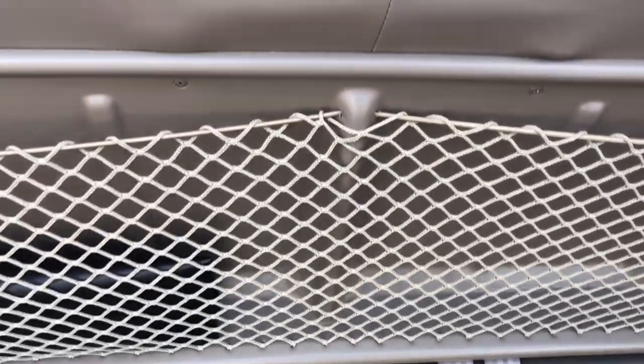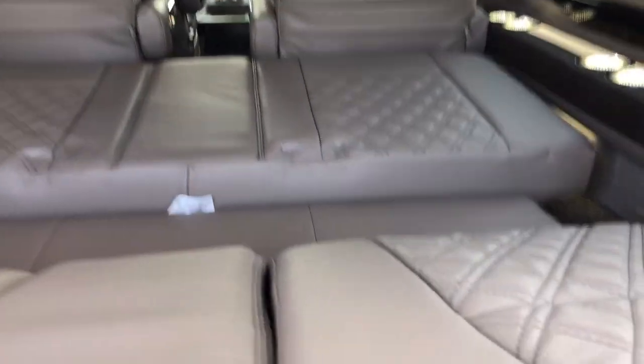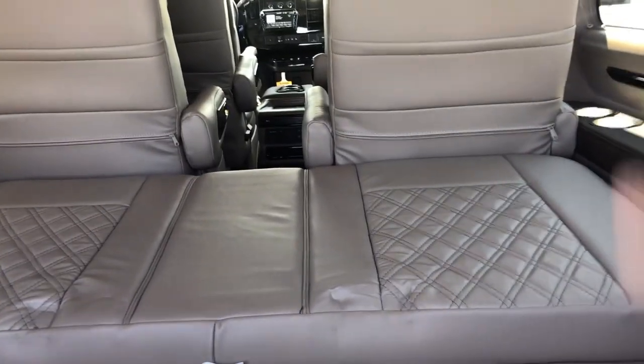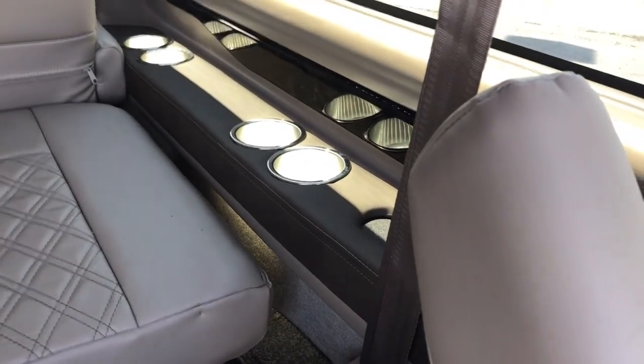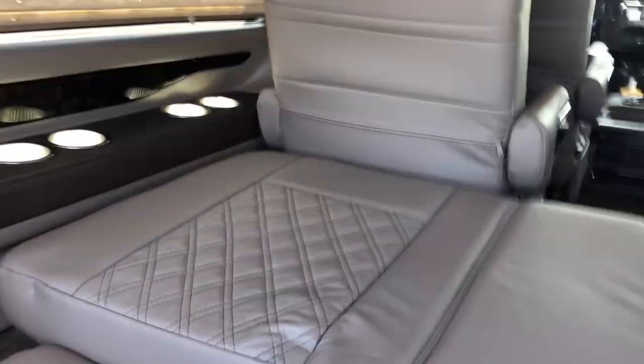You've got a power sofa here where it lays down into a bed. I'm not going to run it down all the way because it's going to bump that seat — that seat needs to slide forward. Anyway, this will lay flat so you can lay on it and sleep on it. You can also swivel those chairs to make it a little longer, so somebody taller can stretch out. You've got your lighted cup holders here and USB ports on the side walls.